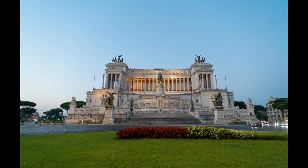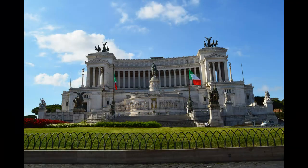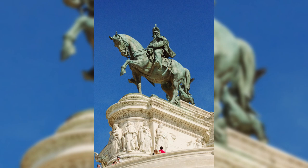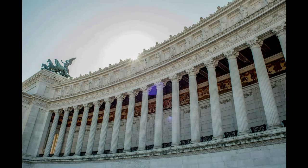Its grand architectural style features a blend of neoclassical and modern elements, characterized by a massive white marble facade, impressive staircases, and intricate sculptures. At its center stands the colossal equestrian statue of Victor Emmanuel II himself, while the entire structure is crowned by a panoramic terrace that offers breathtaking views of the eternal city.